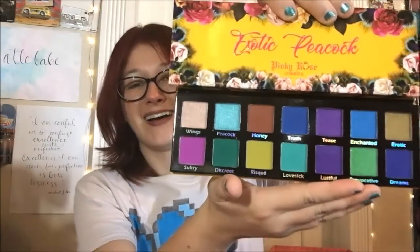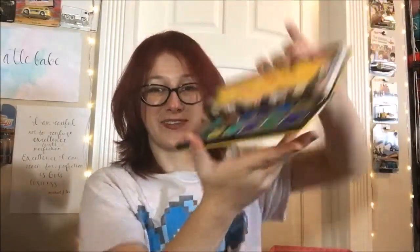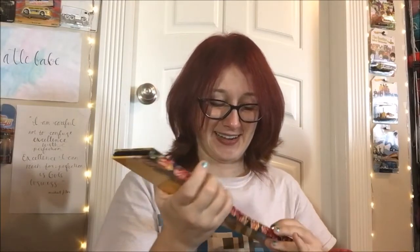Another Pinky Rose palette — this is the Exotic Peacock. I don't even remember what this one looks like but just by name I'm excited. And yes, it's exactly what I thought it would be. Oh my goodness, I just got so excited over those colors, I got goosebumps. This is why I totally don't mind putting off filming a haul — I forget what I bought and then when I see it I get all excited like it's my first time.